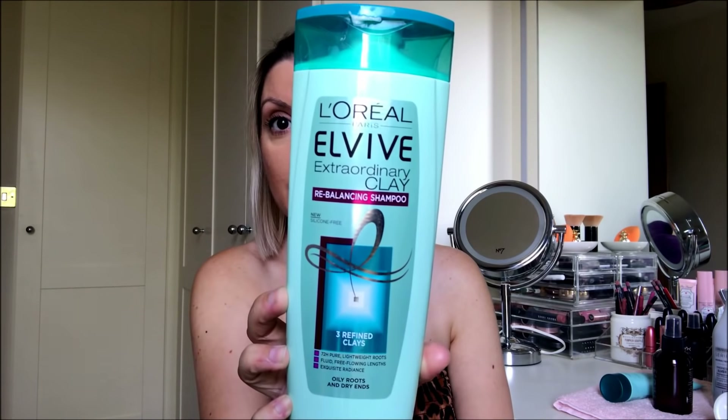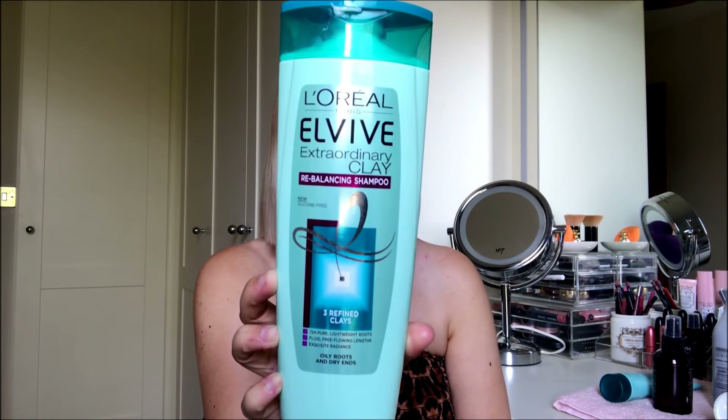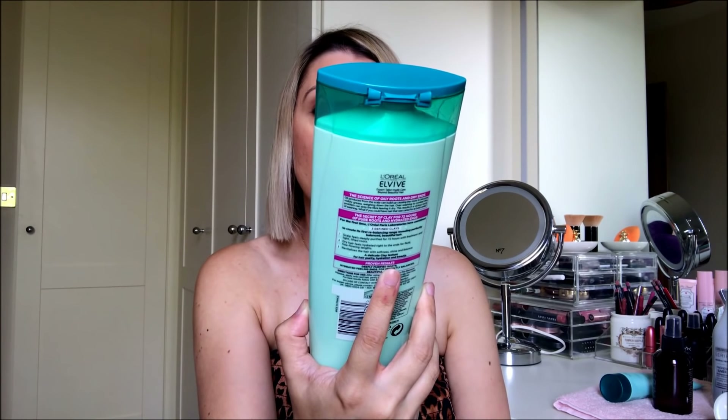I don't believe in using a very expensive shampoo — I don't think that's necessary. Just a shampoo for your hair type will work wonders. My favourite is the Elvive. This is the clay one — the Silicone Free Extraordinary Clay for oily roots and dry ends. It just cleans my hair, leaves it shiny, leaves it soft, and it's really inexpensive drugstore. Women in France use drugstore shampoo, and it works perfectly.